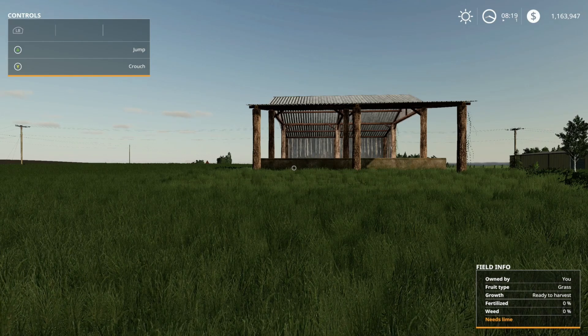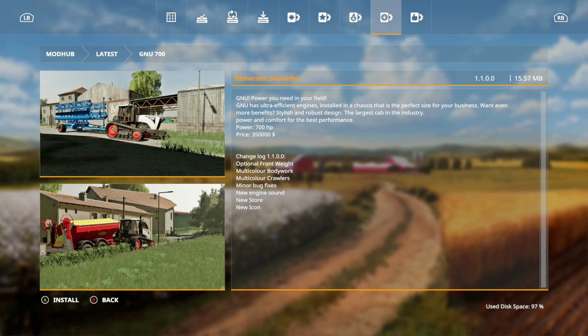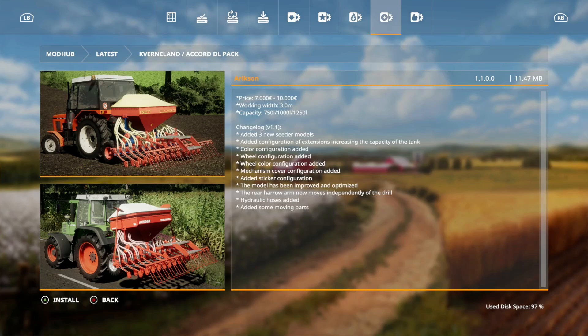We also got some updates today — three of them. First, the GNu 700: optional front weight, multi-color bodywork, multi-color crawlers, minor bug fixes, new engine sound, new store icon. Second, the Faxinal Map: bug fixes, added lime mine, biogas, cell of bales, animal trader, wiring, and sleeping spot at the farmhouse.